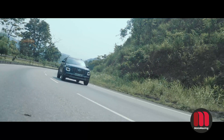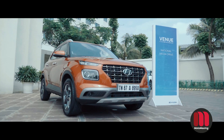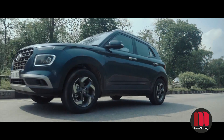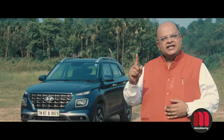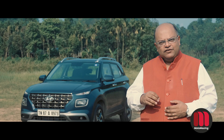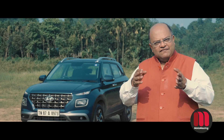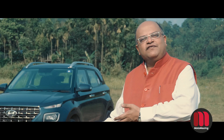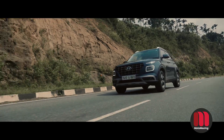You have been watching the Motomazing expert review of the new Hyundai Venue. Like other cars and reviews, we will bring you more content going forward. Please keep watching Motomazing, remember to subscribe and follow us. We are on Instagram, Facebook, and everywhere. Please follow Motomazing and watch out for more car reviews.